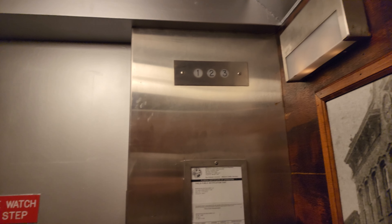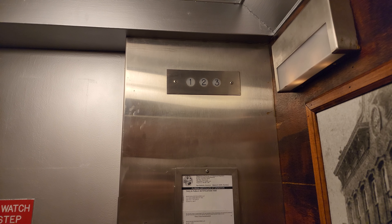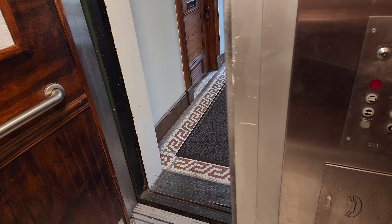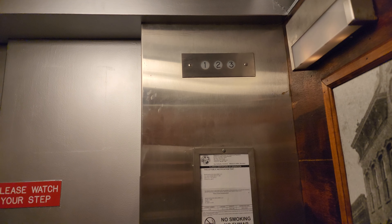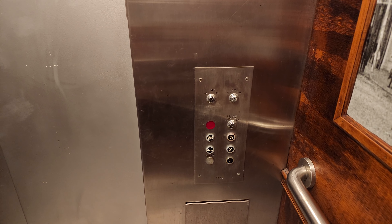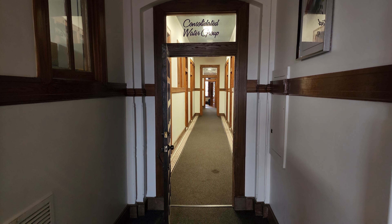Here we go. That was my call. And here we are on three. The indicator actually lit up for a bit. Look at that. Here's the top floor. Very nice historic building.